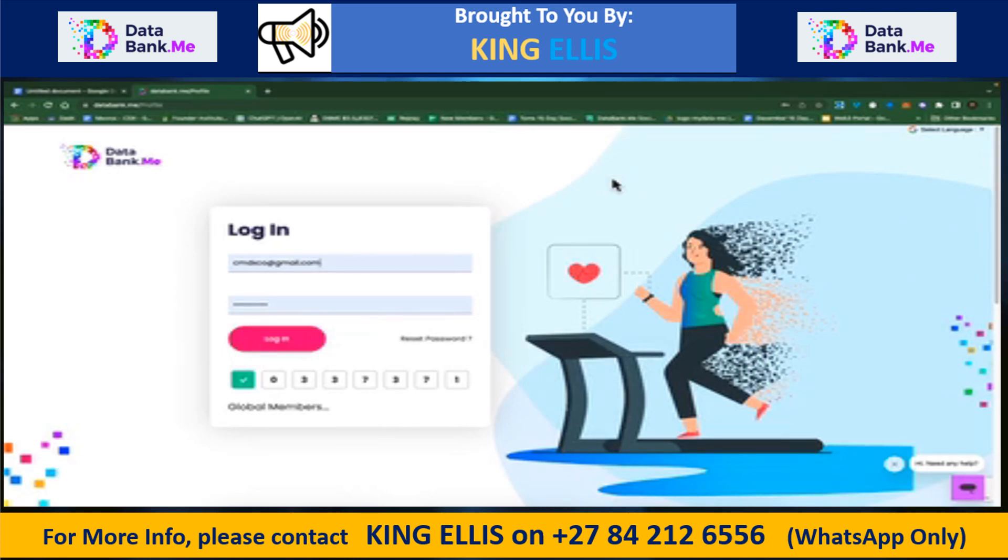Hey, this is Tom with databank.me. I'm really excited today to show you the very first transaction on the marketplace in the live environment. This is a really pivotal time for the company because now we enter that phase of usability where you can literally walk around the block, earn tokens, and buy something with them. There's not many companies in the crypto space with that usability aspect, and we've made it as easy as PayPal.